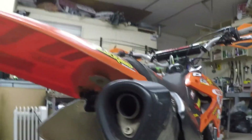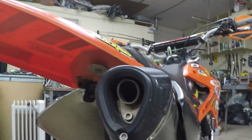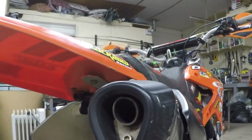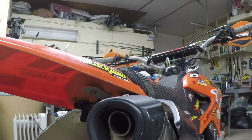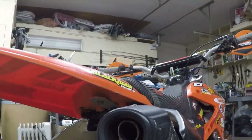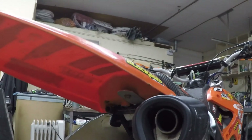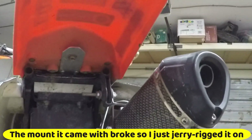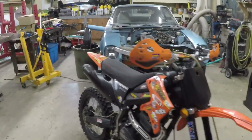I got this replacement muffler off eBay for about 40 bucks at the time. It has a removable baffle but I keep the baffle in because you never know when someone's going to inspect your bike. I actually had a guy inspecting dirt bikes at a maintained park you have to pay to enter — it passed the test, thank god. It was hard to get on there and I had to get part of it welded from my old muffler, but you adapt and improvise because not every part is available for these bikes.